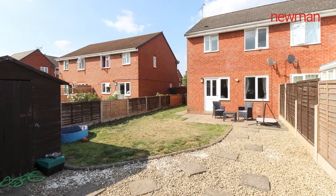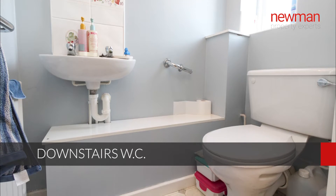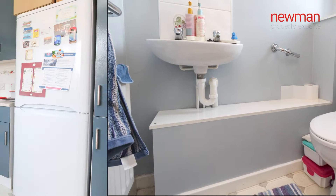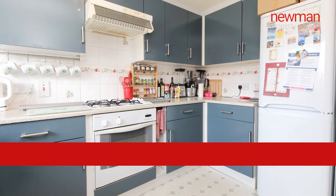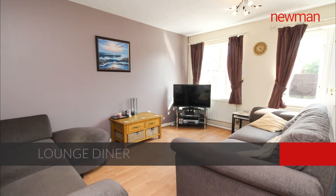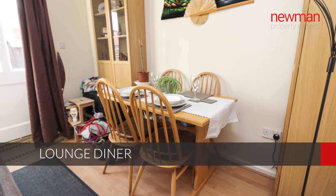You enter this property through a good-sized entrance hallway. There's a downstairs WC to the right-hand side. To the left is your kitchen onto the front of the property, looking out onto the drive. And on the back is a good-sized lounge diner with doors leading out to the south-west facing garden.